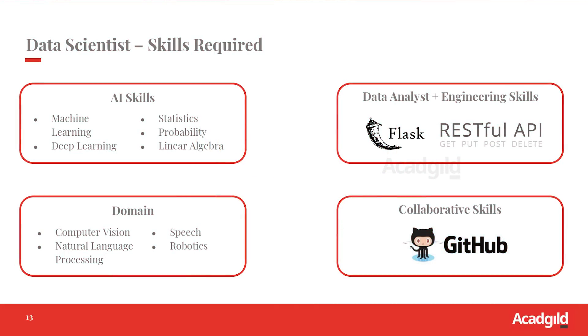Let's look at what are the skills required for data scientists. You need to have data skills along with AI skills as well. It's good to have some domain skills — domains include computer vision, natural language processing, speech, and robotics.